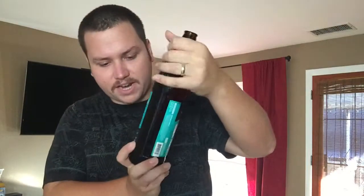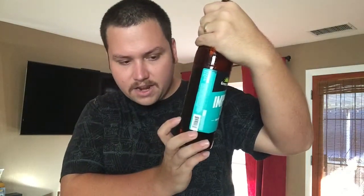Welcome to California Beer Reviews. Today we're looking at Green Flash Imperial IPA. It is 9% alcohol and 101 IBUs.